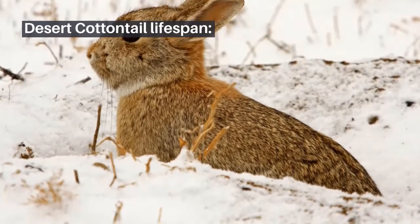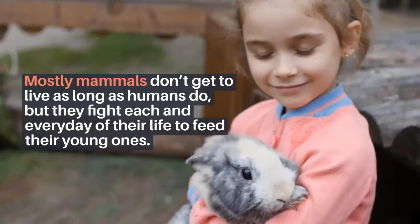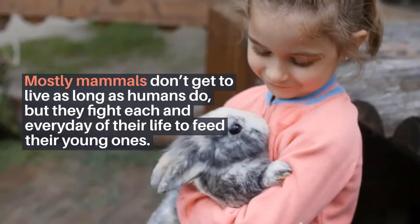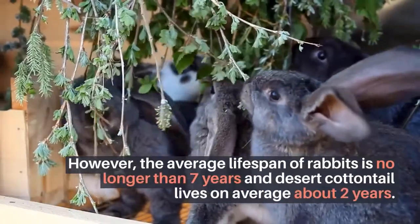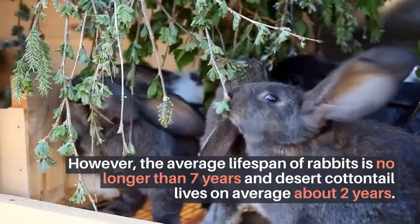Desert Cottontail Lifespan. Mostly mammals don't get to live as long as humans do, but they fight each and every day of their life to feed their young ones. However, the average lifespan of rabbits is no longer than 7 years, and Desert Cottontails live on average about 2 years.